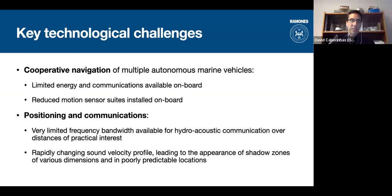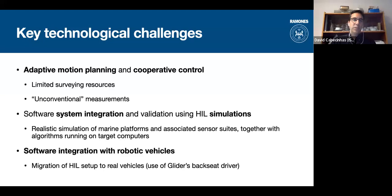For positioning and communication, similar problems arise: low bandwidth means sparse communication, and the depth profile of sound in water affects acoustic communications, creating shadow zones where we lose contact. For adaptive motion planning and cooperative control, we are again limited by resources, and radioactivity is an unconventional measurement — it behaves stochastically, with an average number of decays per second but not a constant measurement like temperature or conductivity. This introduces additional problems for guiding the vehicles.